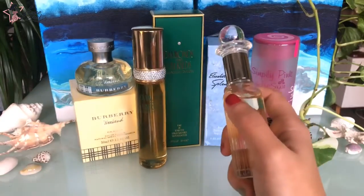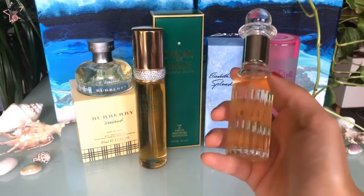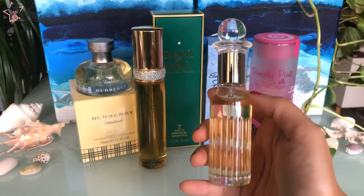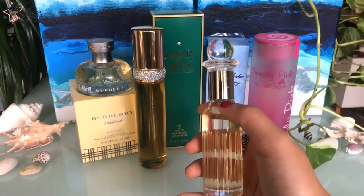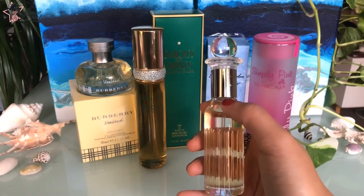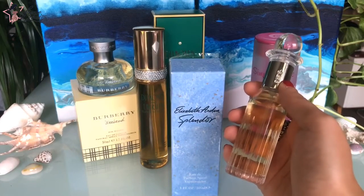Splendour by Elizabeth Arden is an oriental floral fragrance for women, launched in 1998 — about 22 years ago. The nose behind the fragrance is James Scrivda. Top notes are pineapple, wisteria, freesia, peony, hyacinth, apple, sweet pea, and bergamot. Middle notes are magnolia, tea rose, lily, puppy orchid, jasmine, lily of the valley, and rose. Base notes include sandalwood, amber, dark wood, sea notes, musk cedar, and Brazilian rosewood.